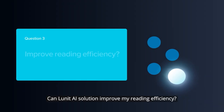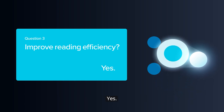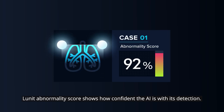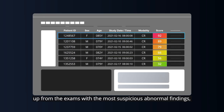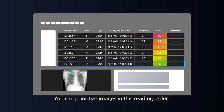Question 3: Can Lunat AI solution improve my reading efficiency? Yes. Lunat's abnormality score shows how confident the AI is with its detection. You can sort the exams on the worklist according to this score, from the exams with the most suspicious abnormal findings down to the exams with the lowest, and prioritize images in this reading order.